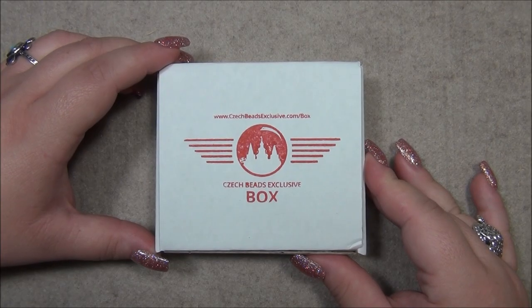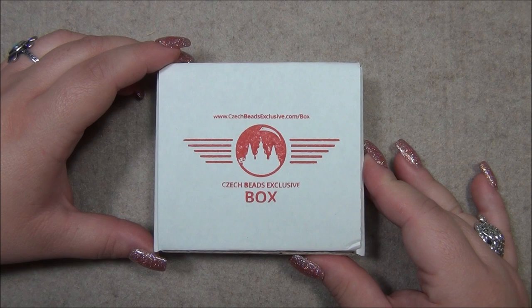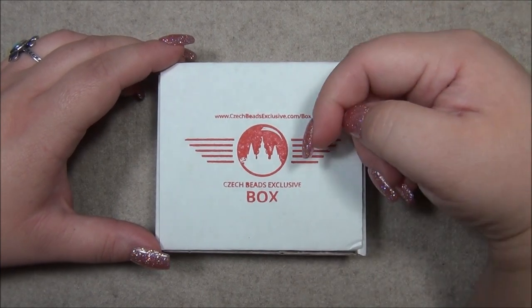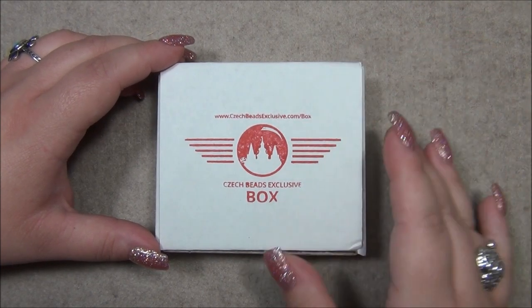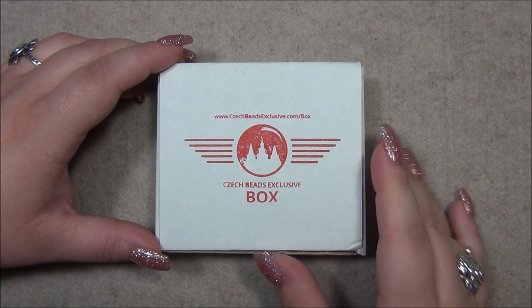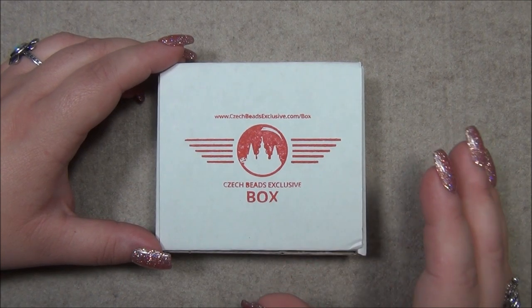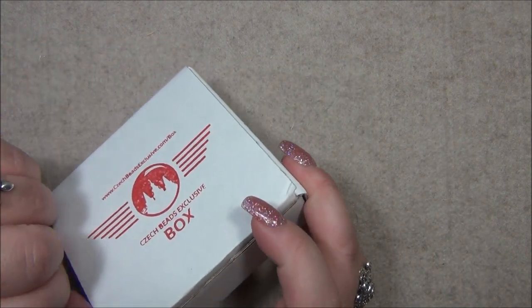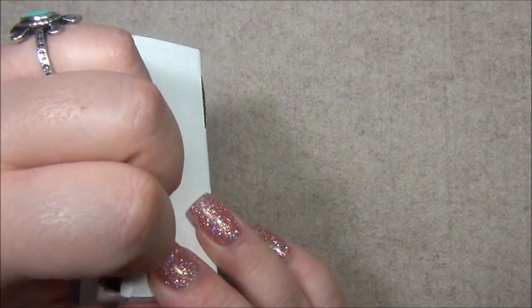Hello everyone, I'm Alicia, welcome to my beautiful nights channel. For this video I'm going to open up another monthly subscription from Czech Beads Exclusive, also known as Craftica. I'm going to put a link for this subscription box down in the description bar, and I'm also going to put individual links to the materials in case you just want a few things but not the entire box. Let's open this and see what the theme is.